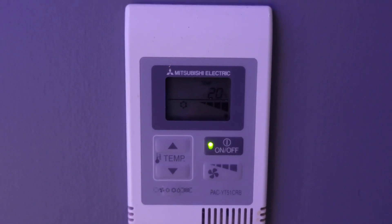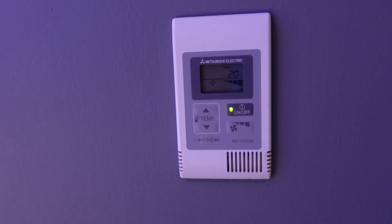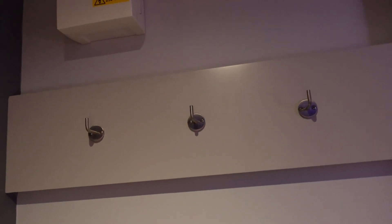We've got the thermostat here, so if we need air conditioning — which I think we probably will because it's really hot today, 29 degrees — that's sorted. There are also a couple of coat hooks just here if we need to hang anything up. Oh wait, there's an ironing board here!